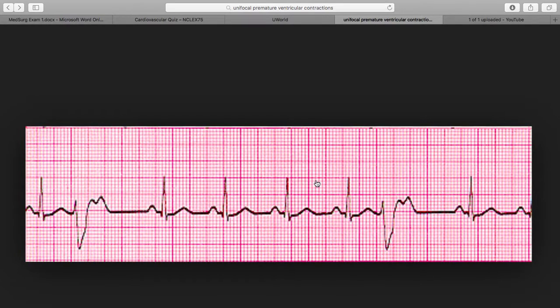PVCs usually come early. If you see the rate here, the third, fourth, and fifth beats are pretty regular — but then all of a sudden this QRS is way early, much earlier than the other QRS waves. So PVCs are early, irregular, wide, and bizarre beats — just weird looking. Multifocal and unifocal depend on the direction and length they are going.